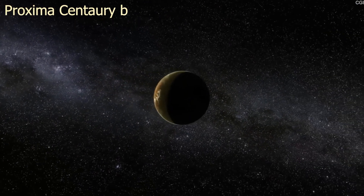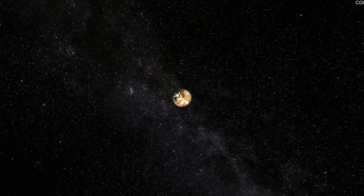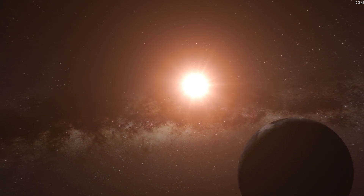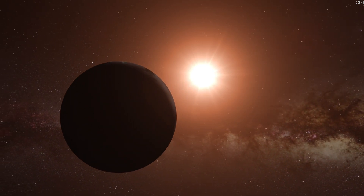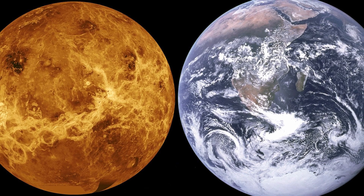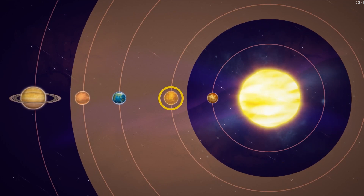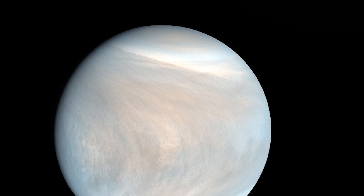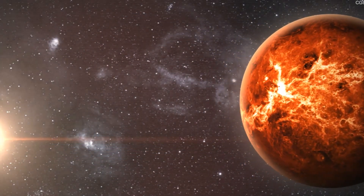Proxima Centauri b, the nearest exoplanet to Earth, is very Earth-like with almost the same size and mass, and the planet orbits its host star in its Goldilocks zone. But the problem is the host star is an active red dwarf, and the planet is tidally locked to the star. We also have seen Earth's twin Venus — with almost the same mass and size, and also in the Goldilocks zone like Earth. But the absence of rotation, magnetic field, and the presence of carbon dioxide in huge quantity makes it a burning hell — the hottest planet in our solar system.